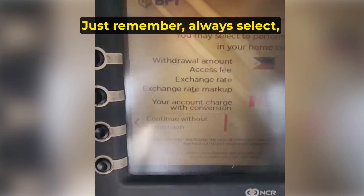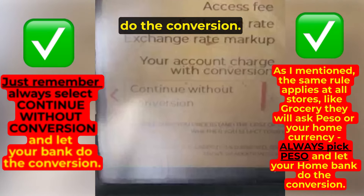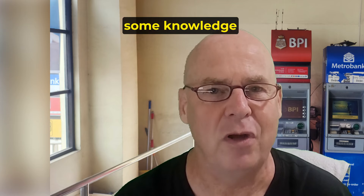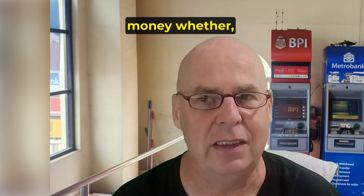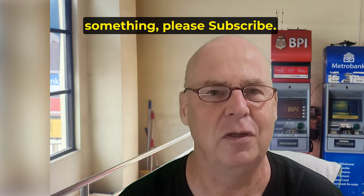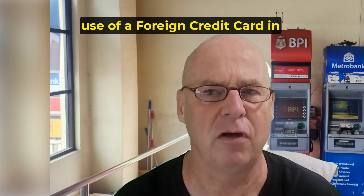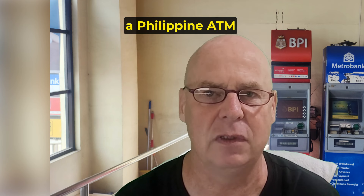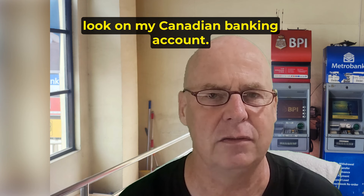So the savings can add up. Just remember — always select continue without conversion and let your home bank do the conversion. I hope you have gained some knowledge with this video, or at least confirmed what you are doing is right, so we can all save money whether visiting or living in the Philippines. I will also be posting another video about the use of a foreign credit card in a Philippine ATM, showing what the charges look like on my Canadian banking account. Please subscribe if you haven't already, and check out that next video.